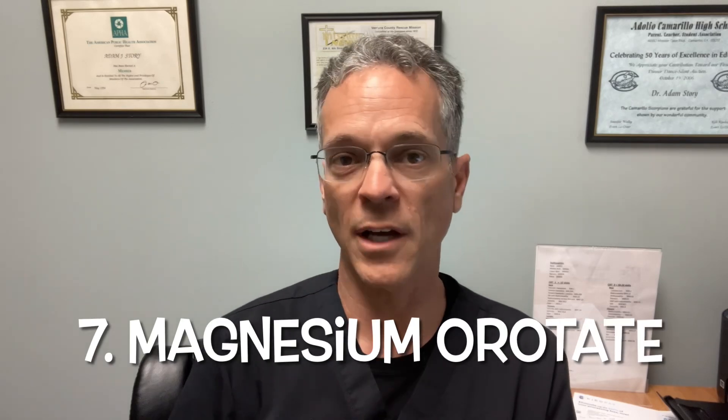The seventh and final type of magnesium is magnesium orotate. This is a great one because it's great for the heart but also great for our metabolism. When athletes are looking for better recovery, better performance, and better electrolyte balance during their sport, this is the one you'll often see in research related to athletic performance. Ultimately, it comes down to the overall health of the athlete and the health of the heart.